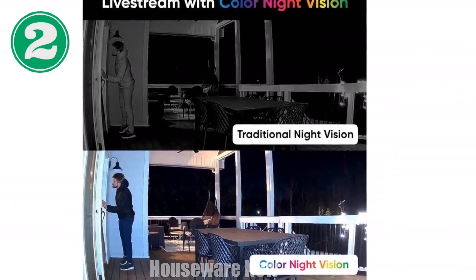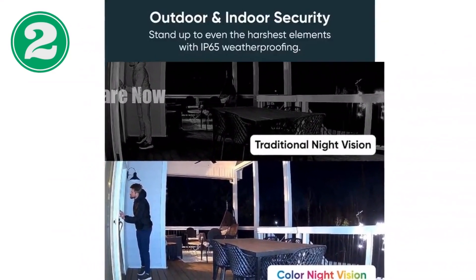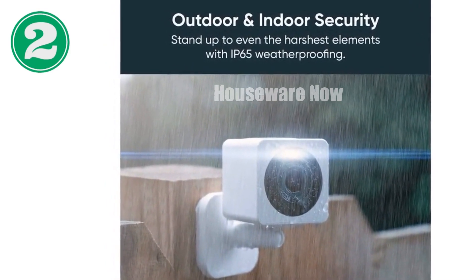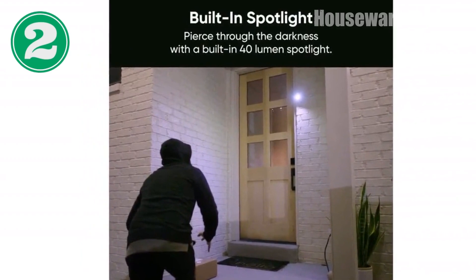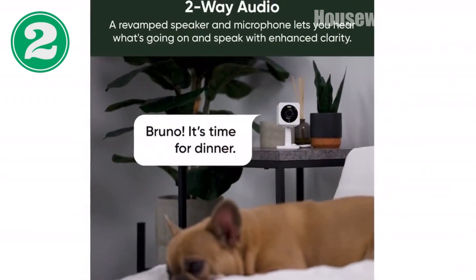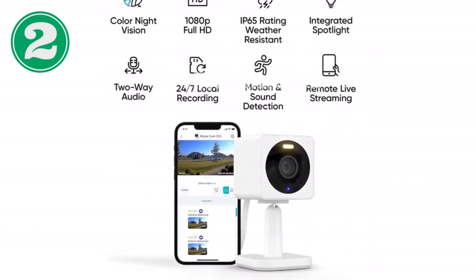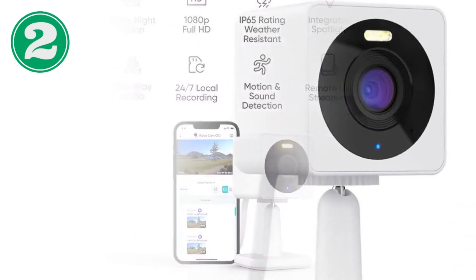Introducing the remarkable Wyze Cam OG. Experience crystal clear 1080p HD day or night with revolutionary color night vision. Ideal for indoor and outdoor use, this IP65 rated camera withstands the elements with ease. Protect your home with its powerful 40-lumen spotlight and mini siren, keeping intruders at bay. Receive instant motion and sound notifications, allowing you to monitor your space efficiently. Enjoy secure cloud recording with Cam Plus (subscription required), or store videos locally using a micro SD card sold separately.